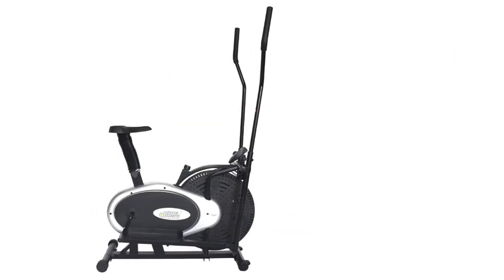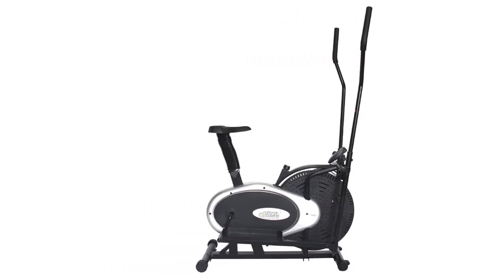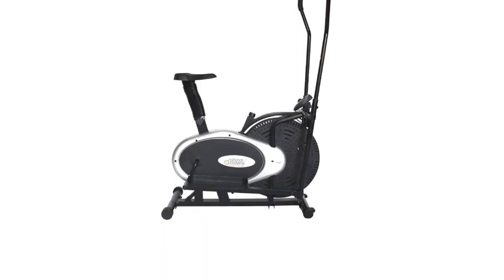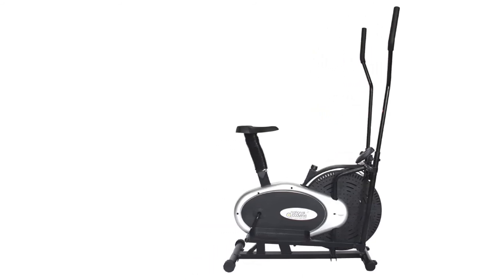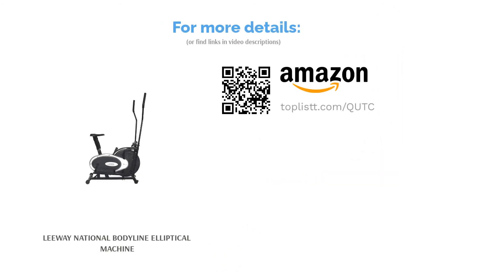The next product is the Leeway National Bodyline Elliptical Machine. Its alternating handlebars keep your arms engaged while your legs propel you, providing an exceptional upper and lower body workout. The computer tracks metrics such as calories burned, speed, and time. Powered by a chain-driven fan wheel that runs quietly and smoothly, this machine produces no pesky sounds. It also comes fitted with wheels for convenient transportation and a fully adjustable resistance system.